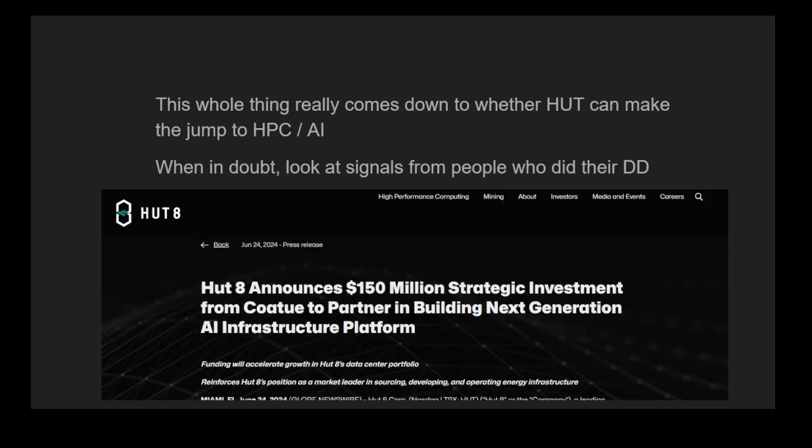When in doubt, you want to look for signals from people who did their due diligence. Here we have CO2, which is a pretty reputable technology investor over the last 10 years. They've announced a $150 million cash injection into HUT back in June of this year in order to build out their AI transition.